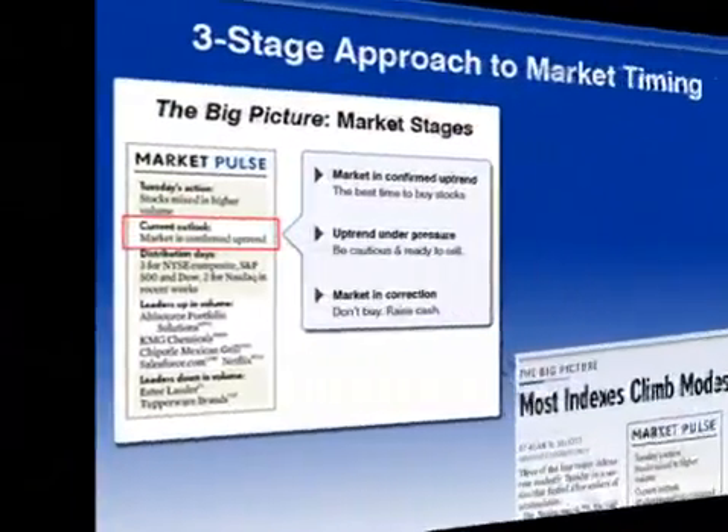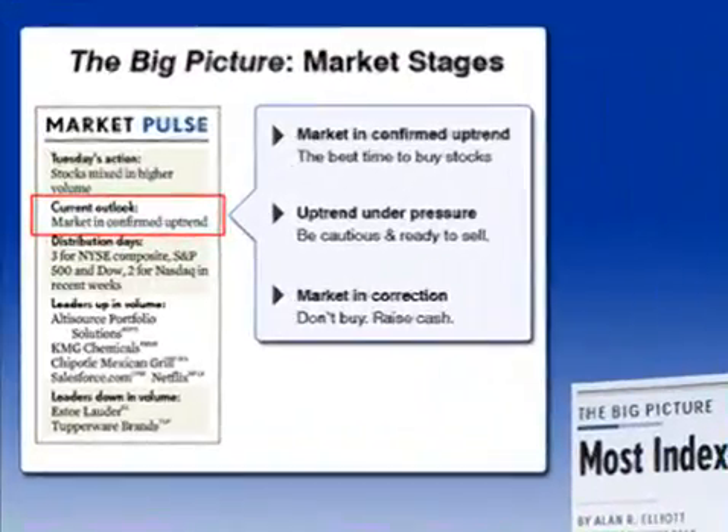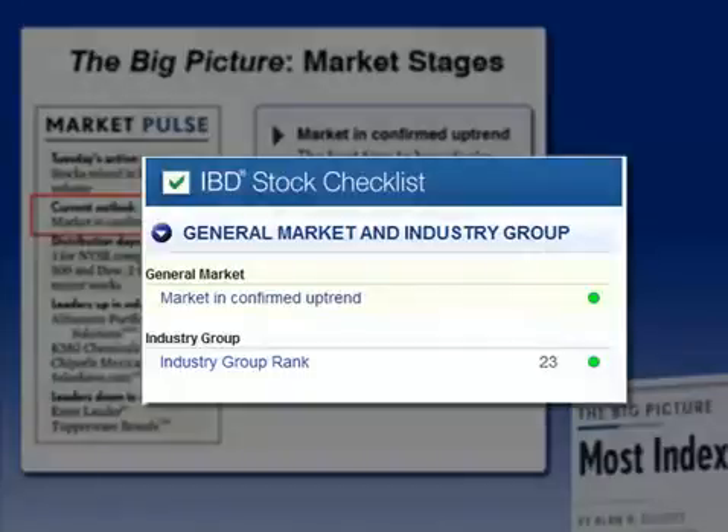Let's see how it works. Each day, check out the market pulse graphic in the big picture found on page A1 in IBD. The current outlook section lists one of three possible stages. You can also find the current stage in IBD stock checkup on Investors.com, represented by a red, yellow, or green light.